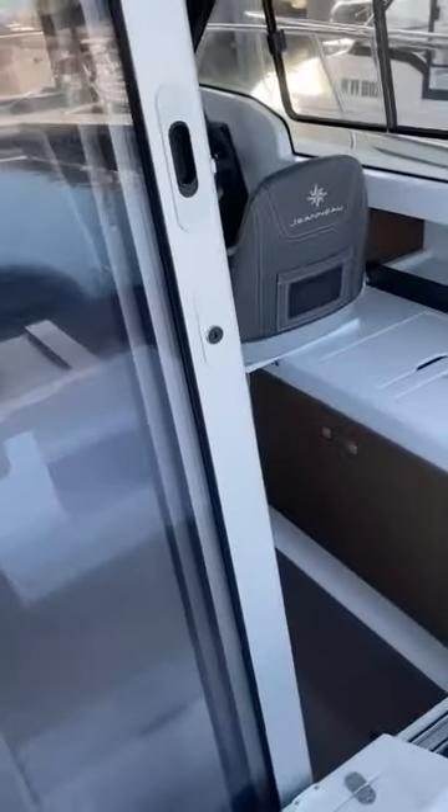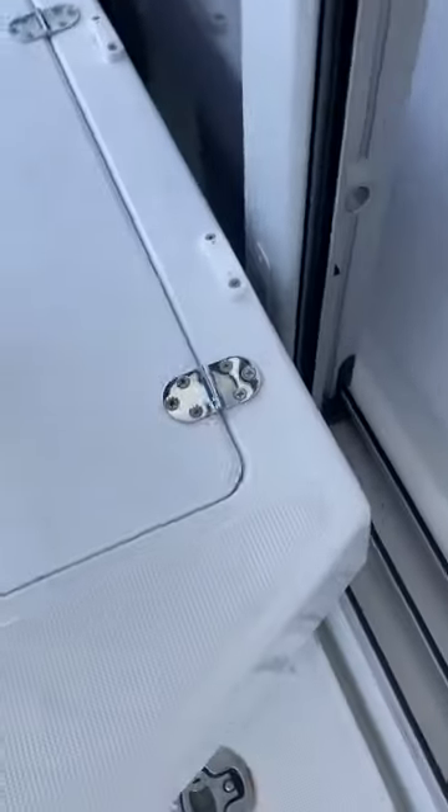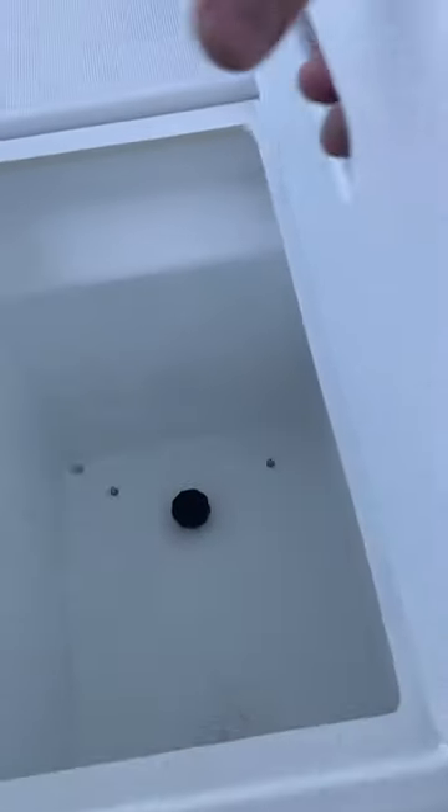We took the cushions off the seating back here in the cockpit — you can see all the storage that they make available. These seats also unbolt and come out if you want. If you're going fishing for the day, you could take those out and have a lot more room back there.